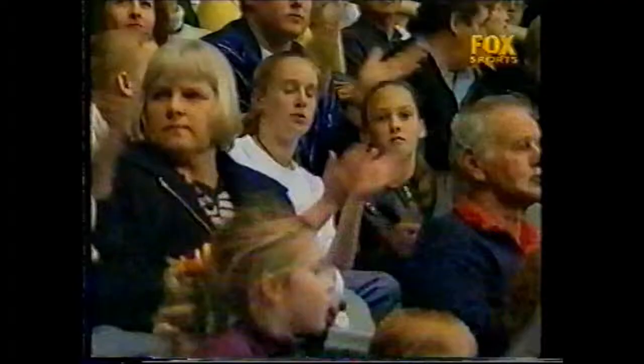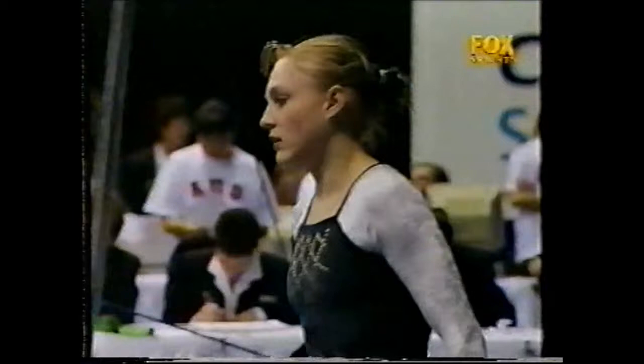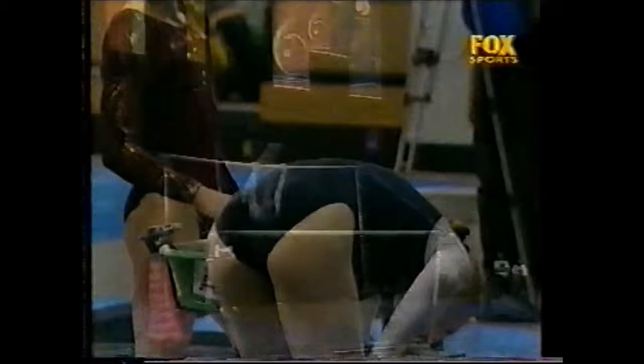Right up to handstand on that cast, which is desirable. And a full twisting double back to finish. Bars was far and away her highest score in the team competition, and again another solid performance here.